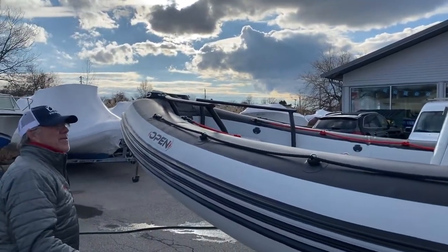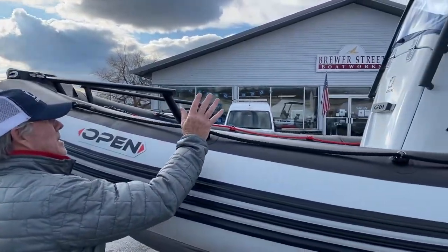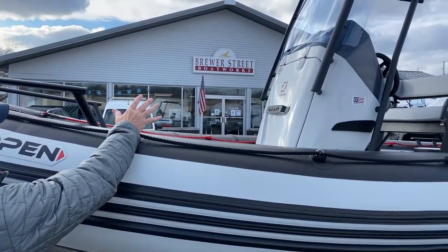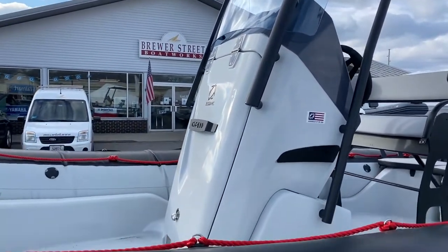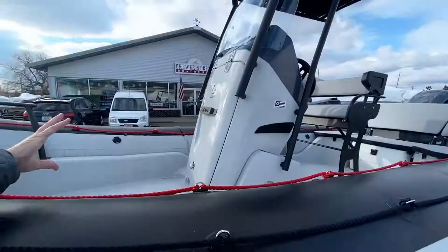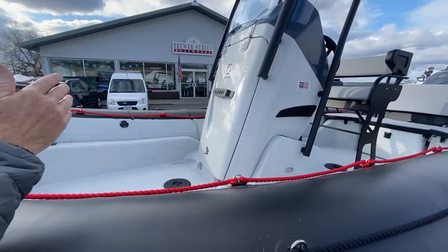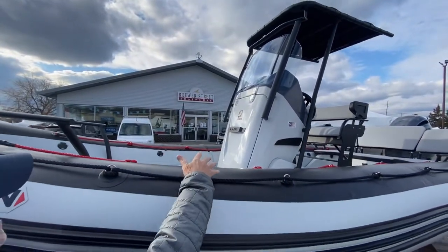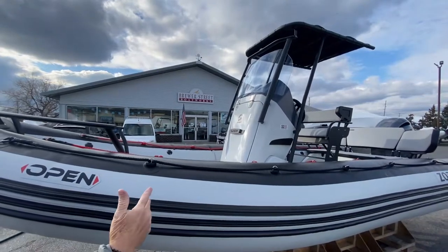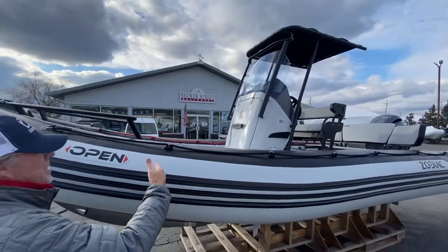One of the unique features of the Open over the other models in the Zodiac line is that the console is offset to the side of the boat, which makes for very easy passage for passengers from the bow to the stern. In the forward part of the console, there's a really nice hinging door which opens up and gives you storage capacity big enough for a wakeboard, a set of water skis, fishing poles, or even a tube.